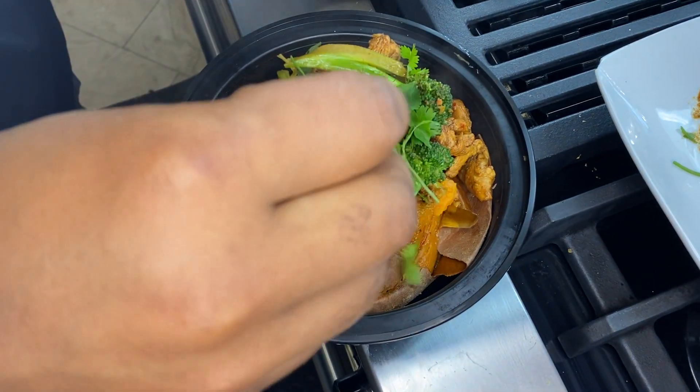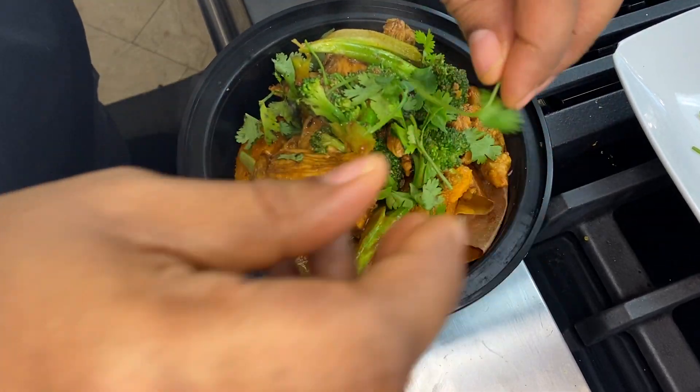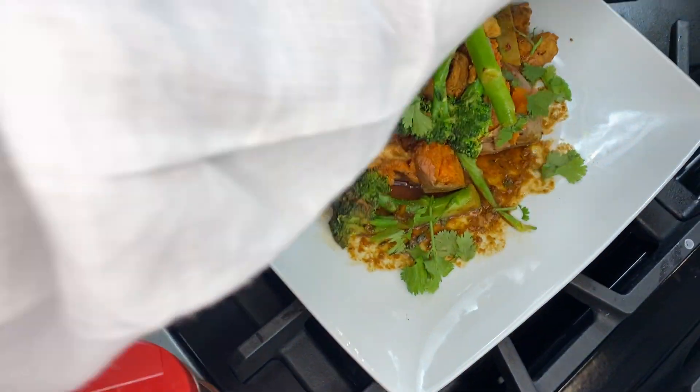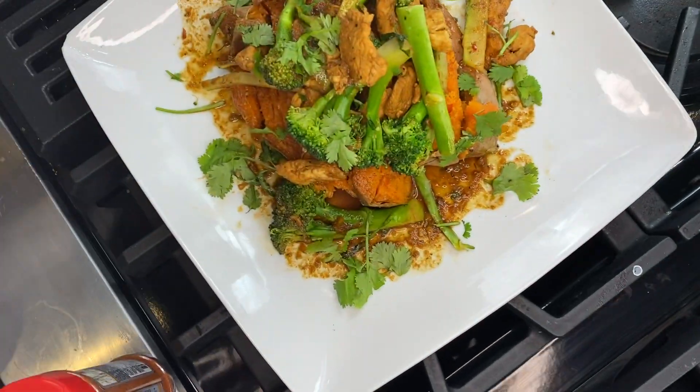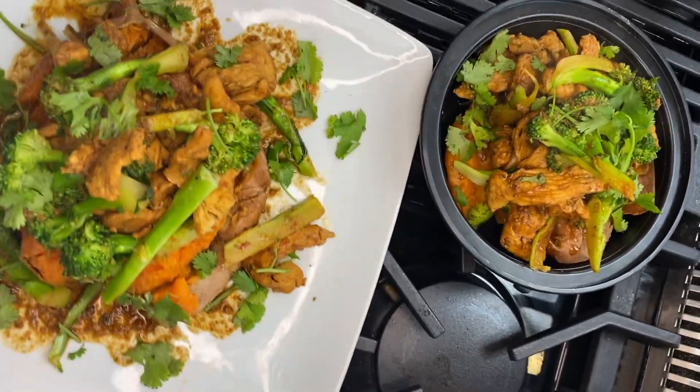Look at that — what's that, Door Dash? No! Spice Dash? Is that Uber Eats? No no no — this is Spice King Dash, this is Uber Spice right here. Uber Spice King!